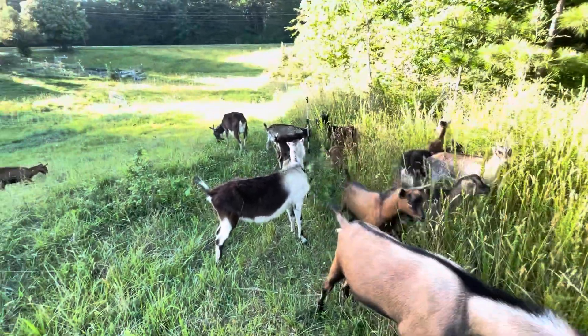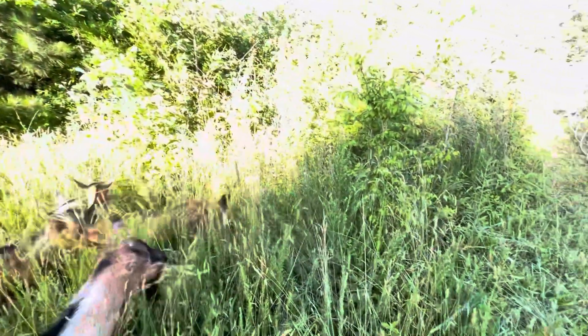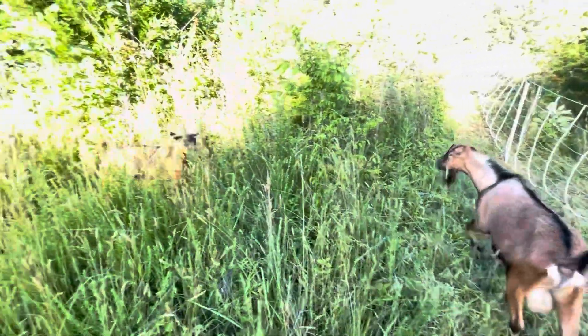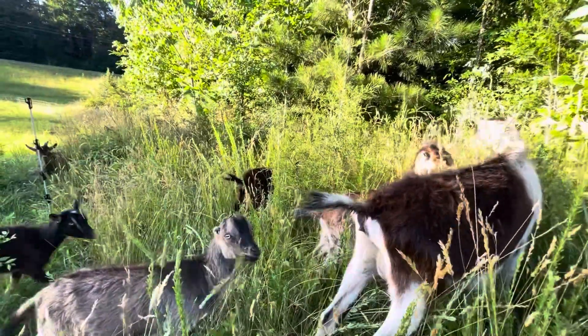We finally moved the goats onto a new spot, so we'll have them clearing up all this right here. This is a side road easement road on our property to the next property over. I'm gonna have them clear this out so I don't have to weed eat it.